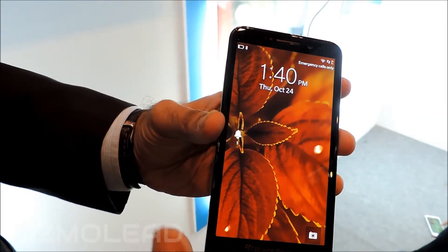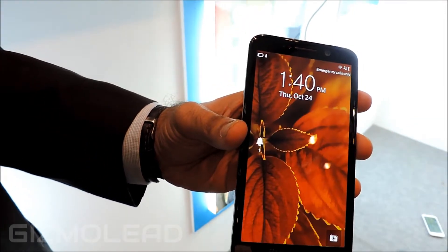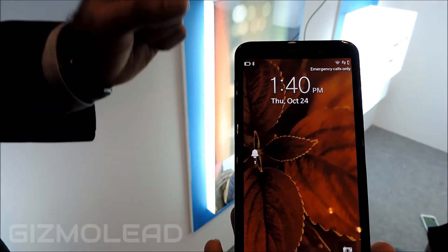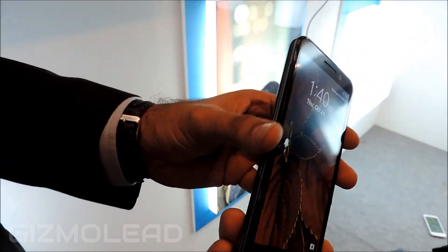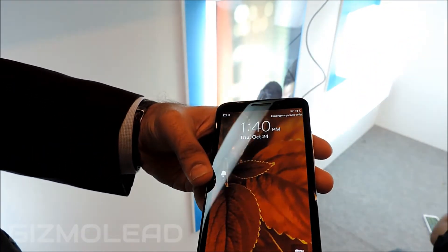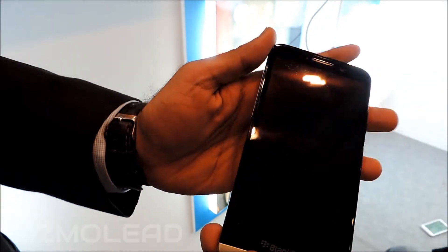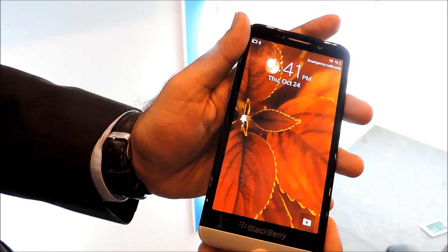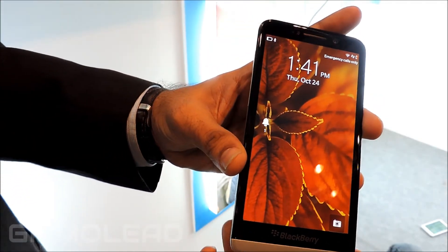It's a 5-inch Super AMOLED display with an S-type pixel RGB arrangement, which gives you that absolutely amazing sub-pixel arrangement to enhance picture quality a lot more. Looking at the aluminum-type band around here, it gives you that beautiful premium finish. The volume rocker is right here. This device also comes with 4 microphones, which are used for noise cancellation to give you that optimum sound quality — what we call BlackBerry Natural Sound.